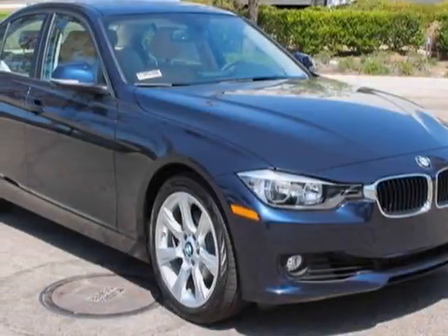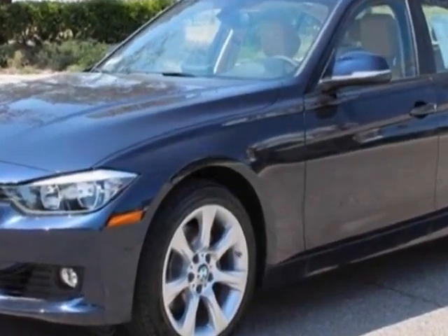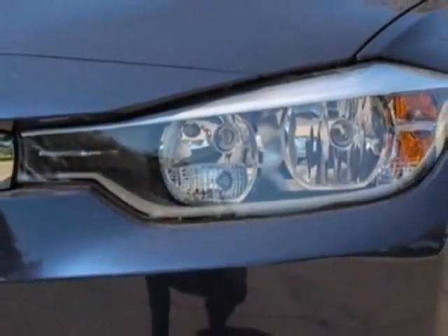Check out this new 2013 BMW 3 Series. For your protection, this vehicle has a full factory warranty. This vehicle gets an estimated 22 miles per gallon in the city and an estimated 34 on the highway.